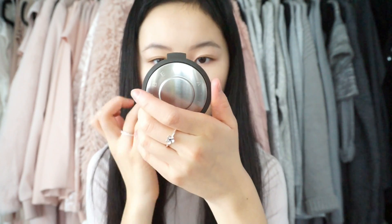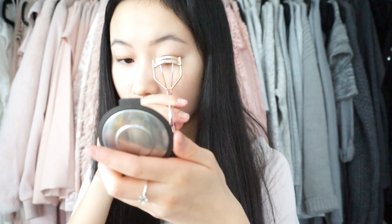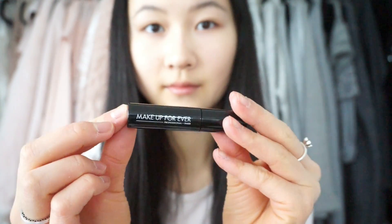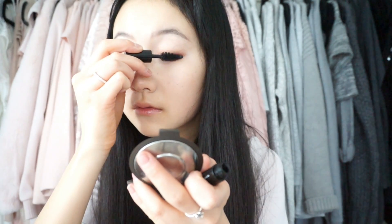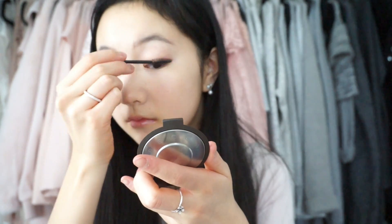Now I'm going to be taking my Hoola Bronzer by Benefit and using that as eyeshadow. I forgot my brush so I'm using my fingers, but it'll help to find the crease. I'm using the excess on my nose bridge to actually make it look existent. Then I'm going to be curling my eyelashes with my Etude House eyelash curler to prep them for mascara. I don't usually use mascara because I hate it when it gets in my contacts, but I'm using it today — this is the Makeup Forever Mascara. I'm just coating my upper lashes with it because I don't even have bottom lashes.